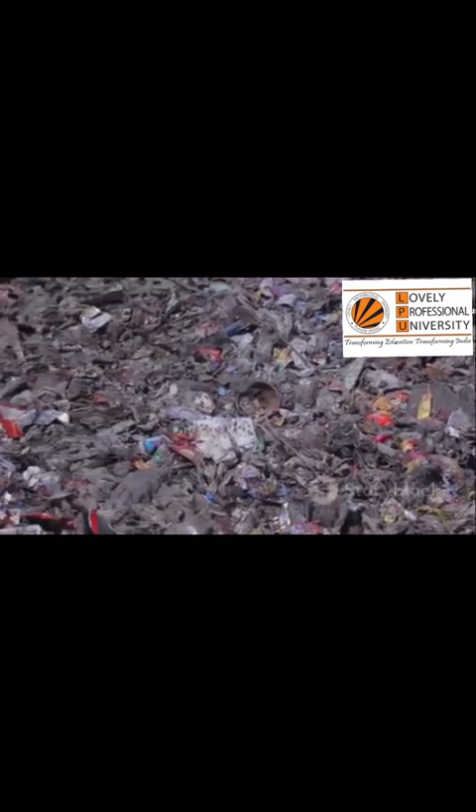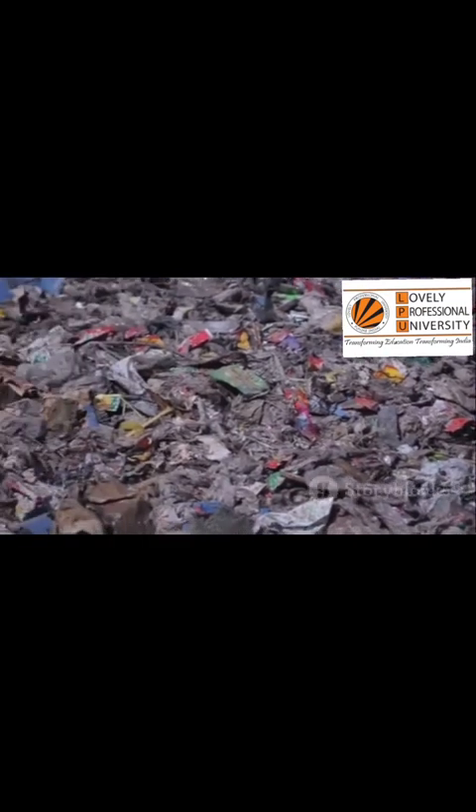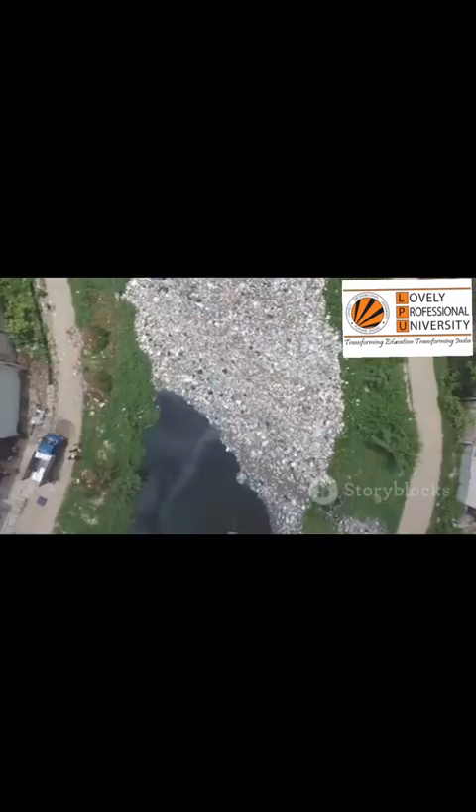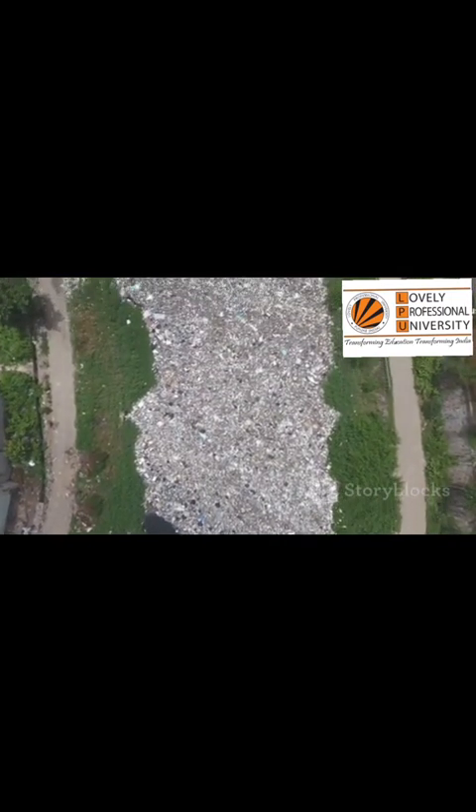Poisons contaminate the soil. The crops that grow absorb these toxins. When people or animals eat them, the poison moves up the food chain. Rivers become a chemical soup. Ecosystems collapse. Pollution travels to the ocean.